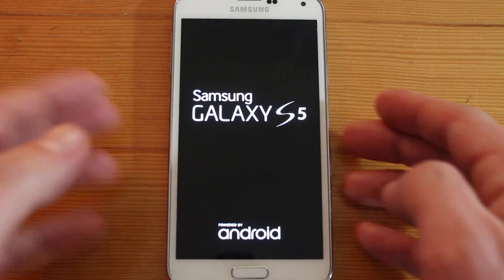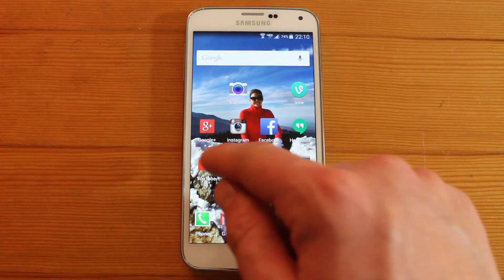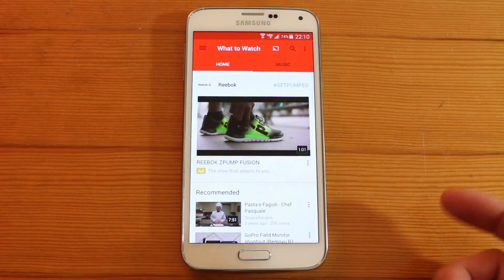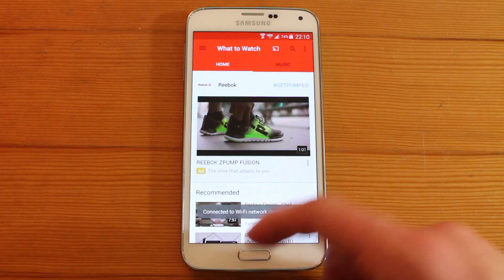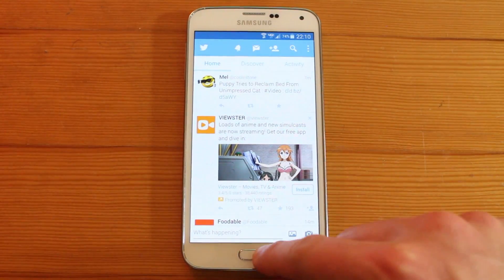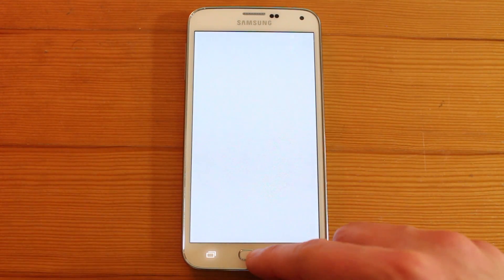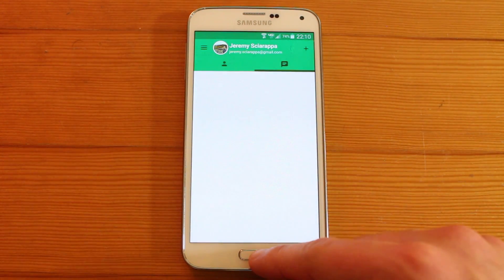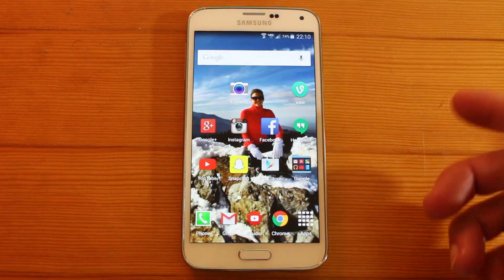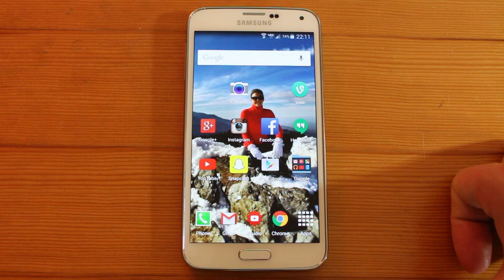We'll wait till it's done and test it out to see how it works. Alright, so it just booted up. I've got YouTube here — I mean, that's kind of quick. Let me try Twitter — I mean, that was quick. It seems like it's a lot faster than it was before. Hangouts — not too bad. I would definitely give it a try if you're struggling with the Lollipop update on your Galaxy S5.